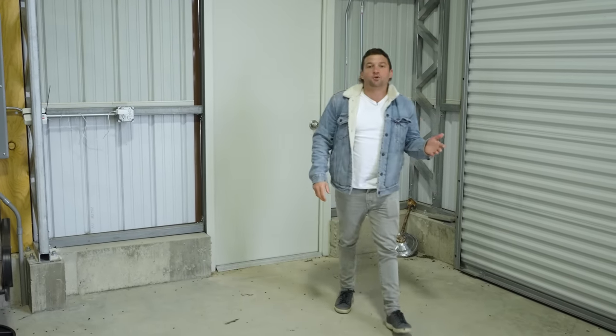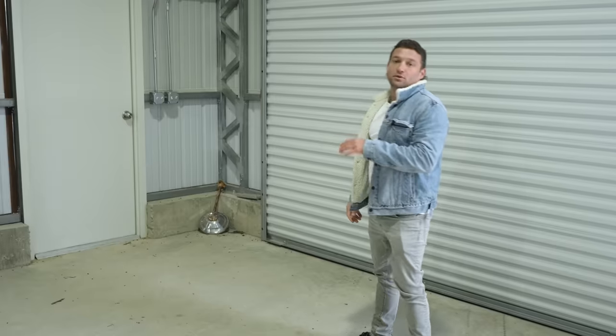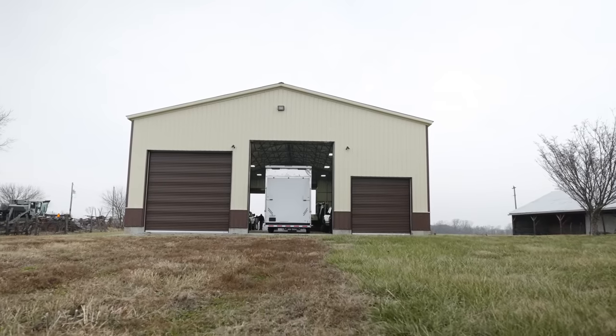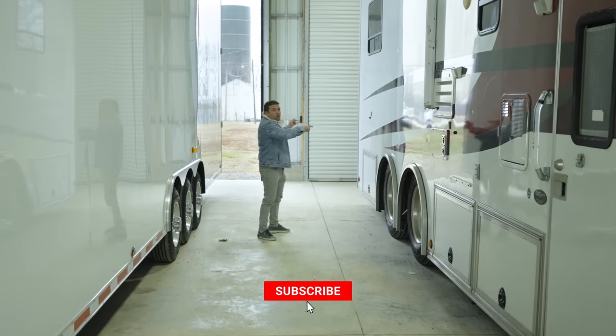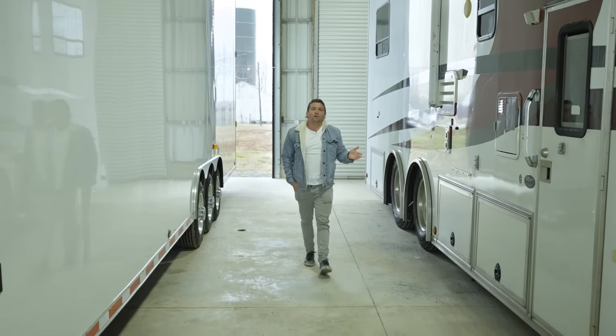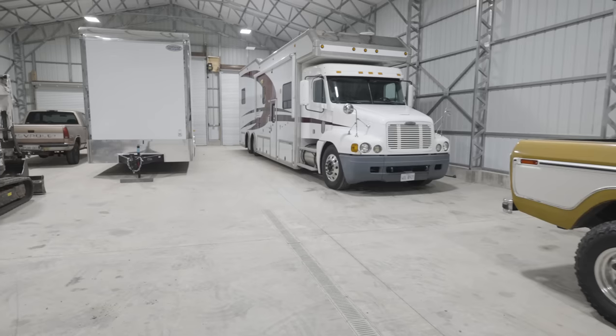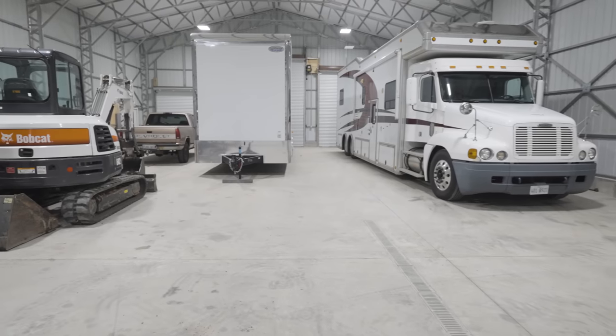Another awesome feature: super strong steel doors right here — those are an upgrade in our buildings, but something to really think about when you need security in your metal building. Walking through the building, we have garage doors on this side and garage doors on the other side, so you can literally drive straight through 90 feet. They actually race pulling tractors at fairs, so that's what this trailer and show hauler are for.